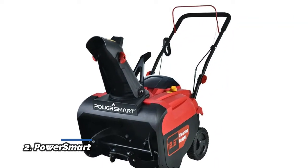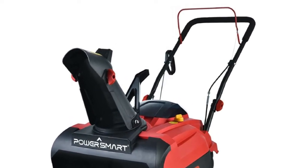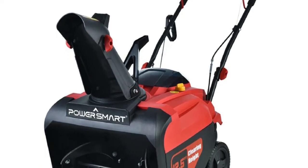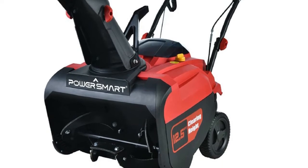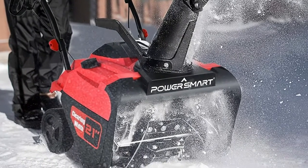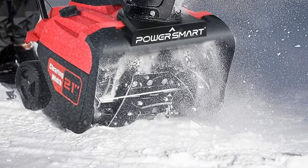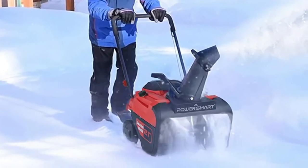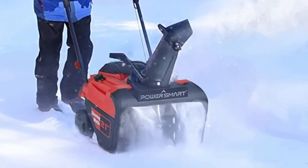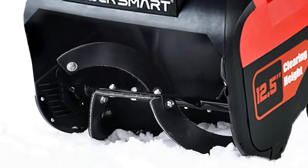Number 2: PowerSmart. This single-stage gas snow blower can clear up to 750 pounds of snow per minute and shoot snow up to 40 feet away. It has a 212cc gasoline engine that delivers powerful snow clearing action. It clears snow without damaging the deck or pavement, with a 21-inch width and 12.5-inch height clearance range — perfect for clearing a 10-car driveway. The adjustable discharge chute rotates 180 degrees so you can direct snow wherever needed. This lightweight snow blower is easy to assemble, compact, and foldable to save space in your garage.